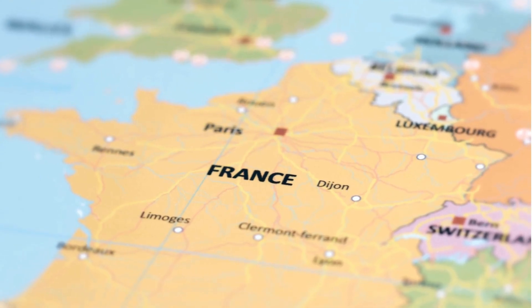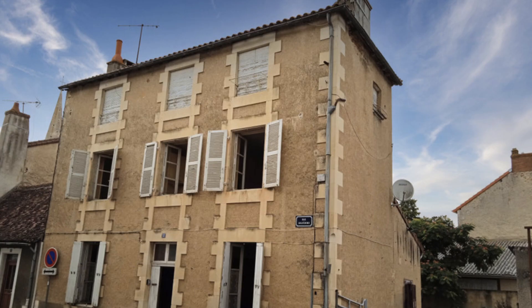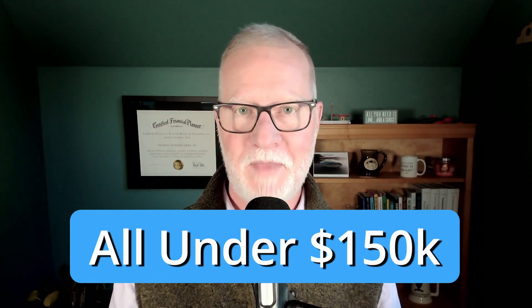If you've ever dreamed of moving to France to open a bed and breakfast in a quaint French town, this is the video for you. I'll show you three properties: one with four bedrooms, one with six bedrooms, and one with seven bedrooms that would be perfect for your B&B dreams. And the kicker — they're all priced under $150,000.